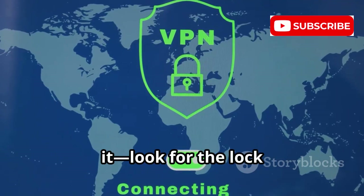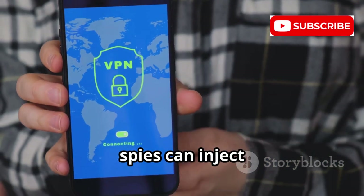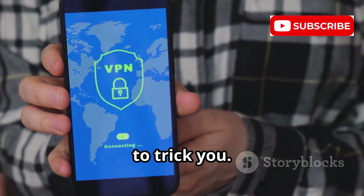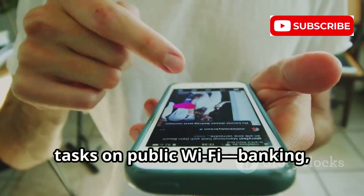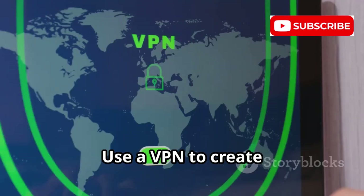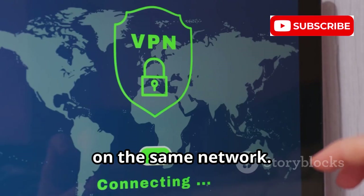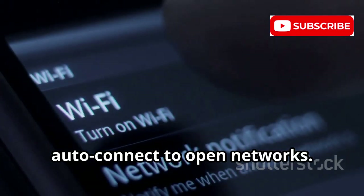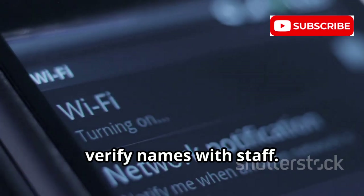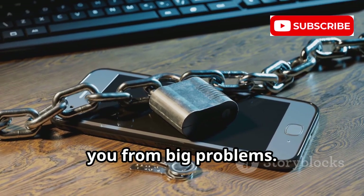HTTPS encrypts your data — look for the lock and the S. On open networks, spies can inject fake logins or ads to trick you. Avoid sensitive tasks on public Wi-Fi, like banking or shopping. Use a VPN to create an encrypted tunnel that blocks snoops on the same network. Turn off auto-connect to open networks — choose manually and verify names with staff. Small choices on public Wi-Fi protect you from big problems.